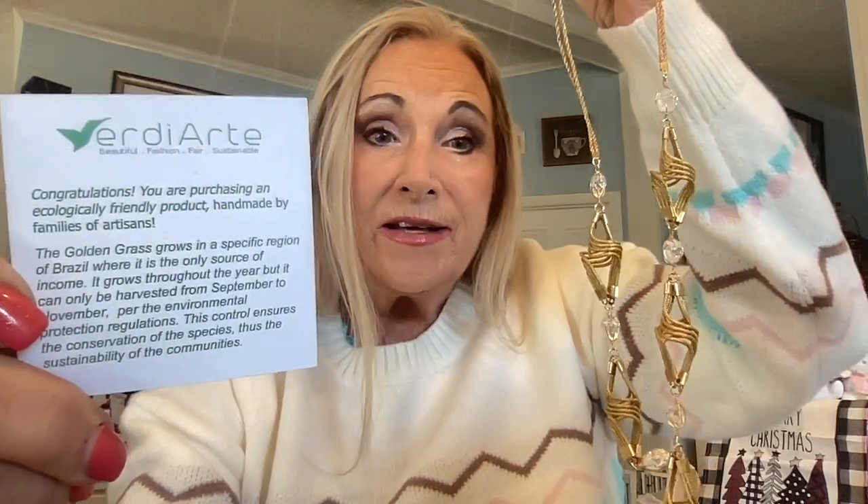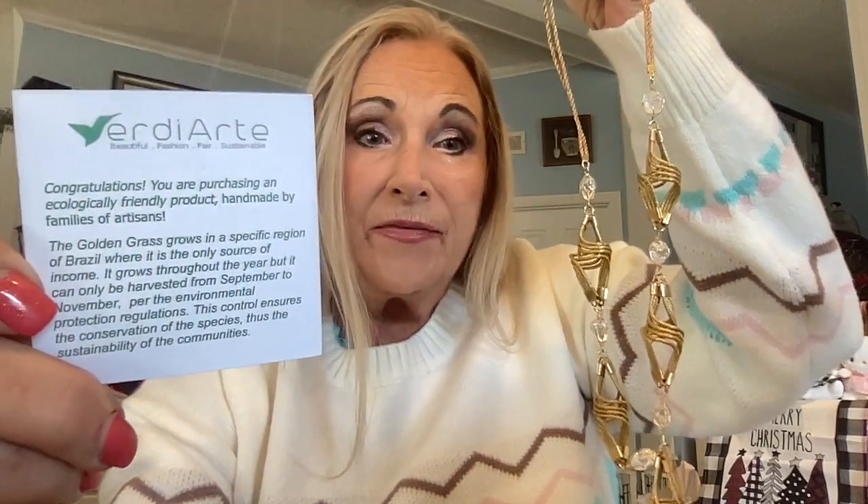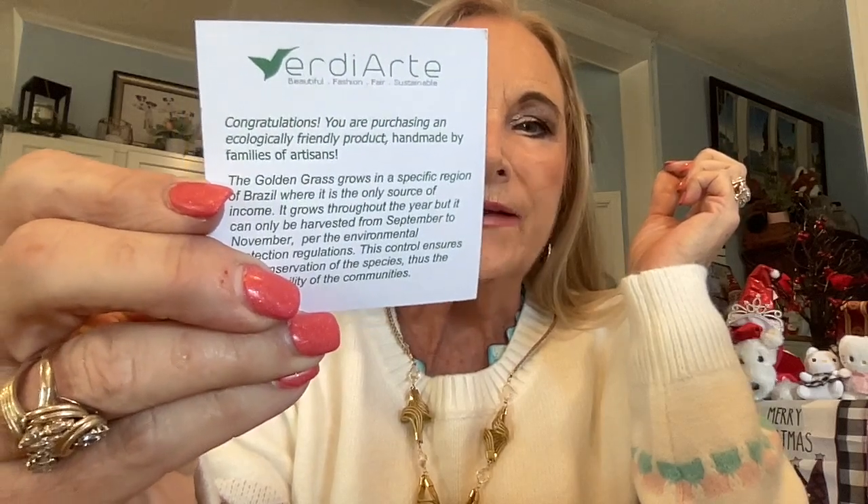The golden grass grows in a specific region of Brazil where it is the only source of income. It grows throughout the year but can only be harvested from September to November per the Environmental Protection Regulations. This control ensures the conservation of the species and the sustainability of the community. Local artisans in Brazil make this — I'm already loving this box. Let's put that on right now.